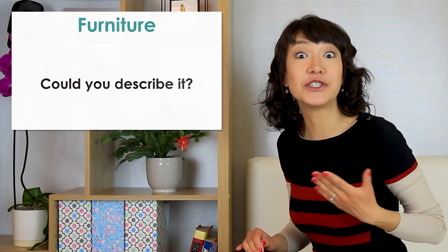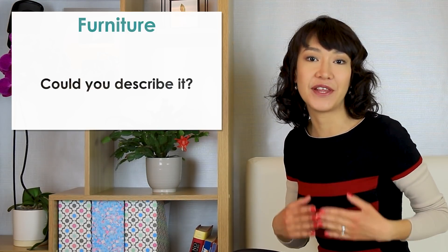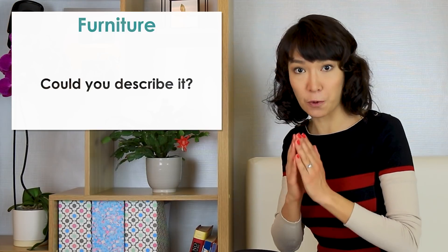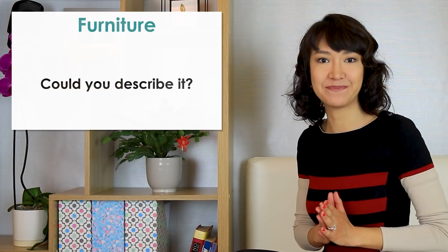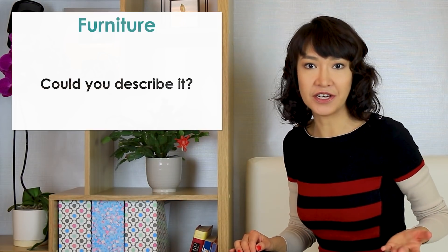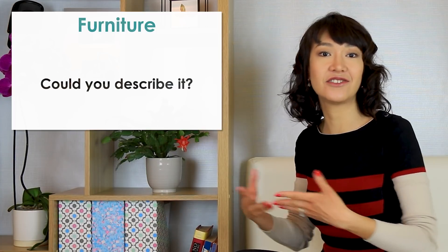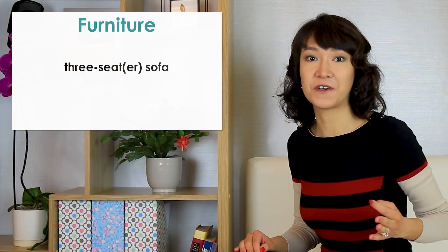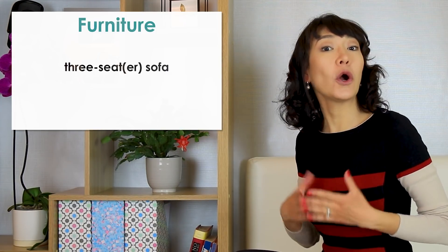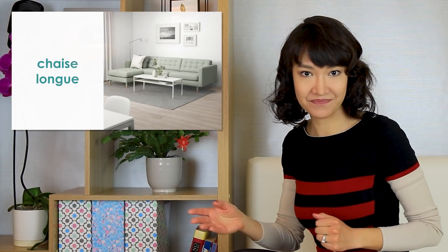The next question is: could you describe it? Examiners always check if you use topic-specific vocabulary because it's a chance to assess how many words you know. So if you can go into detail and use more specific words, do that. Here is my answer: it's a pretty standard three-seater sofa from IKEA. It's light green in colour and has a clean, minimalistic design. I particularly like that it's a chaise longue on one side where I can sit and stretch out my legs. A three-seater sofa is a sofa for three people; a chaise longue is the long seat where you can stretch your legs horizontally.